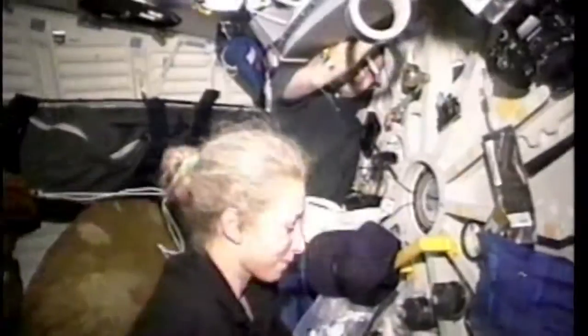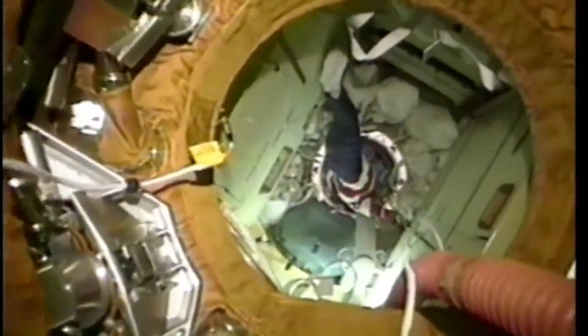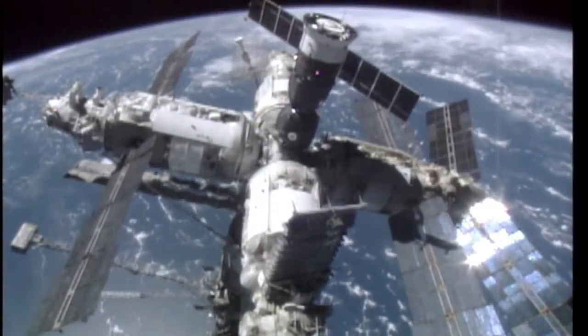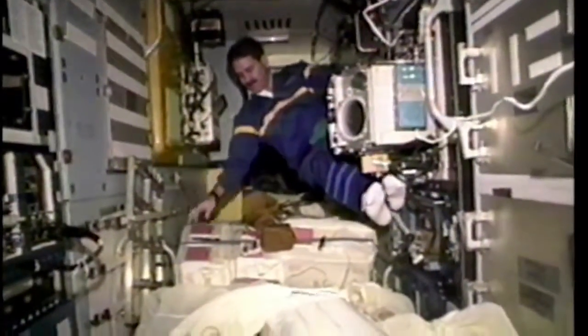During five days of mated operations, nearly 6,000 pounds of water, U.S. science equipment, and Russian logistical equipment were transferred from Atlantis to the Russian complex. STS-81's 10-day mission brought home astronaut John Blaha after a 118-day stay aboard Mir. Among the seven-person Atlantis crew was mission specialist John Grunsfeld, who has just taken over as the new head of NASA's Science Mission Directorate.